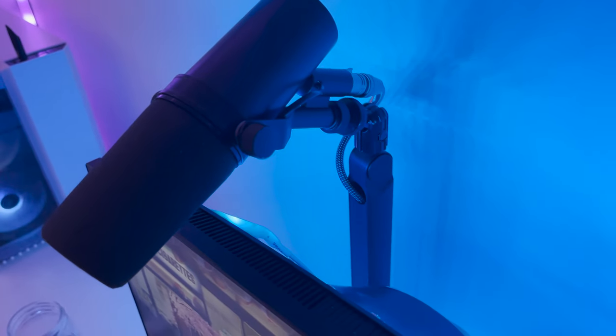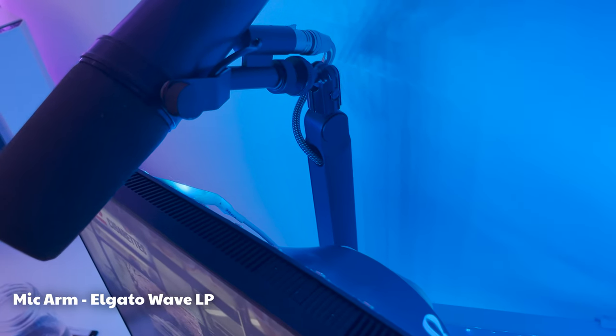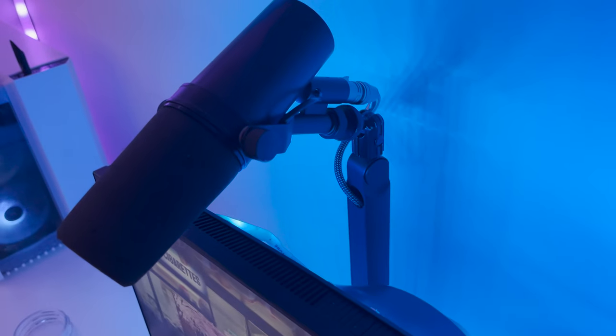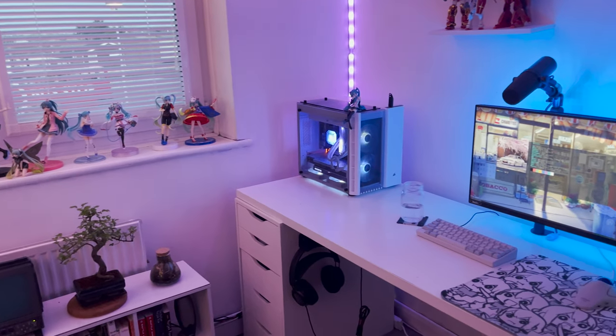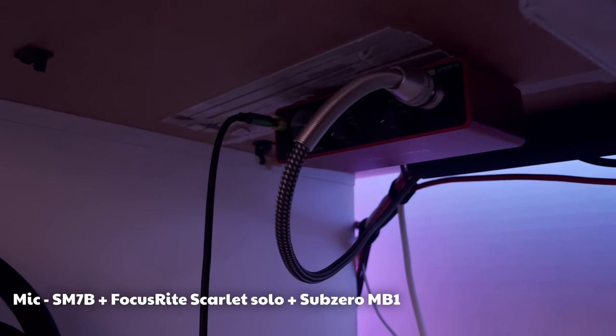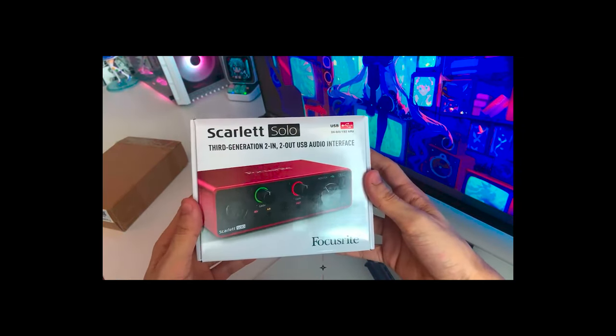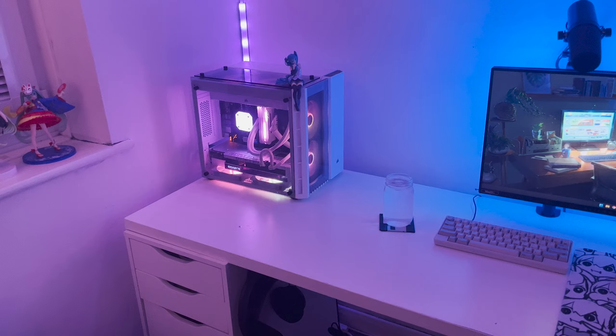I'm also using the Elgato Wave LP microphone arm, however I have it mounted vertically so that I can have my microphone pointing from above my monitor — this way it's completely out of the way. For the microphone I'm using the Shure SM7B alongside the Focusrite Scarlett Solo and the Sub-Zero MB1. I could not be happier with this microphone setup. If you'd like to see it in more detail, I did actually make a video when I got everything.